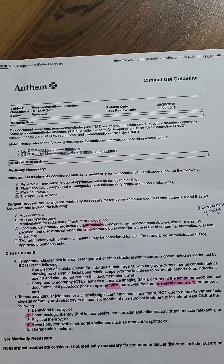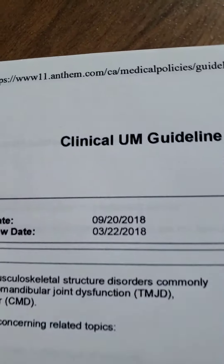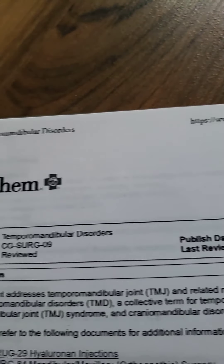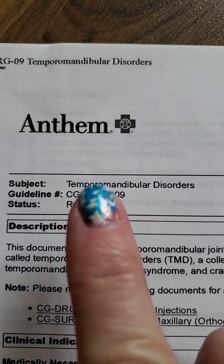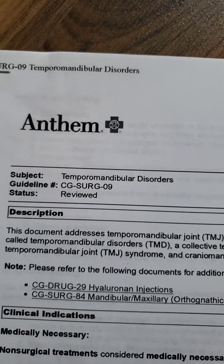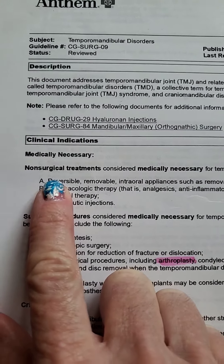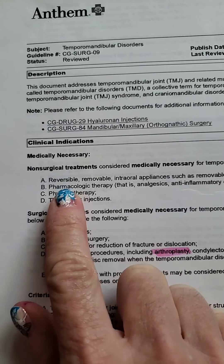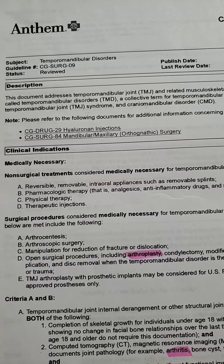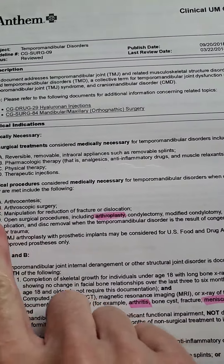On each website, your insurance will have what is called a UM guideline — a clinical UM guideline. You need to go on and find this, or ask them where to find it, and then look up temporomandibular disorders. You can search and find some information that way. They go over descriptions and non-surgical treatments, so I got my appliances, my oral appliances or guards, covered under this.